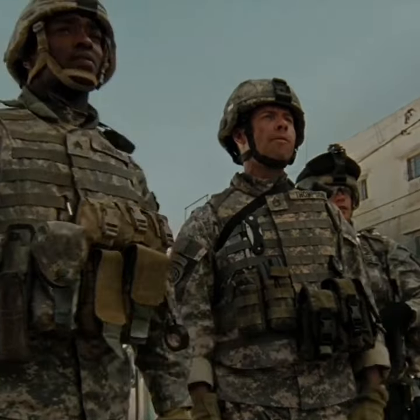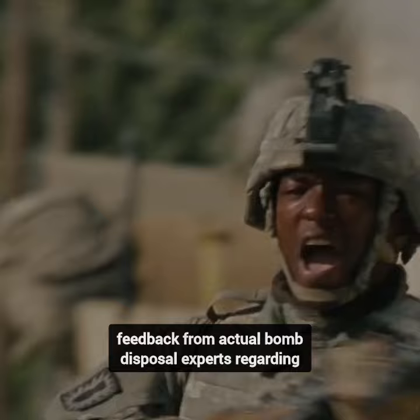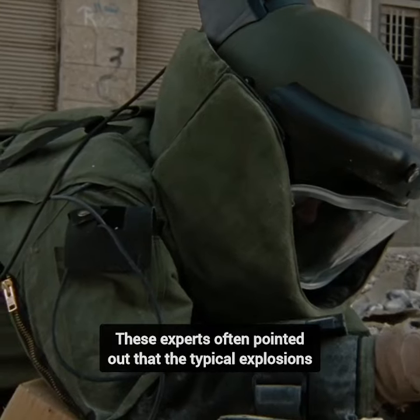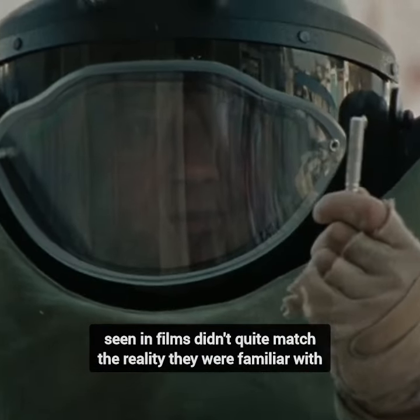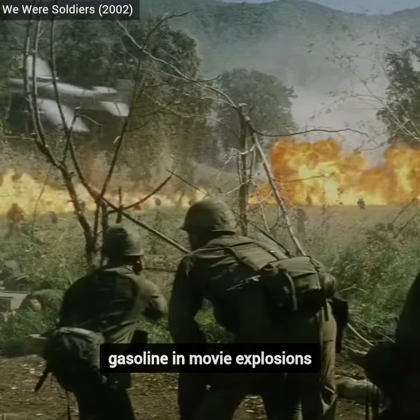Did you know that in the film The Hurt Locker, director Kathryn Bigelow took into account feedback from actual bomb disposal experts regarding the portrayal of explosions in movies? These experts often pointed out that typical explosions seen in films didn't quite match the reality they were familiar with. The reason they suggested was the heavy use of gasoline in movie explosions,